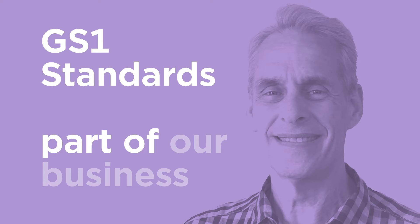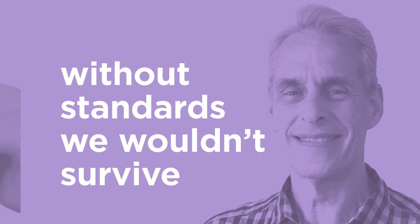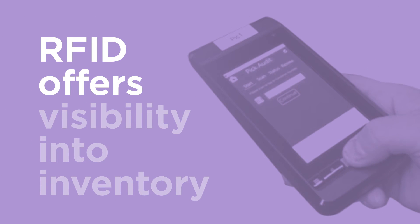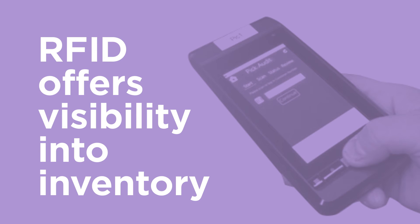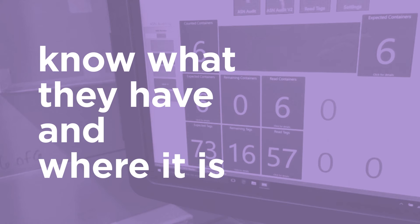GS1 standards have been part of our business for many years. Every major retailer is our customer, and without the use of standards, we wouldn't survive as their supplier. RFID offers our customers remarkable visibility into their inventory and allows them to know, right down to the last piece of inventory, exactly what they have and where it is.